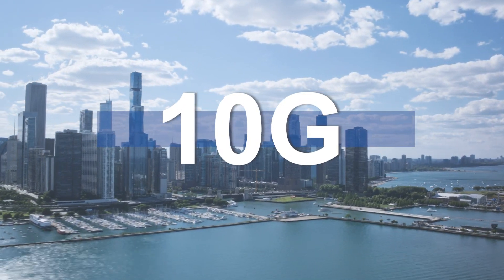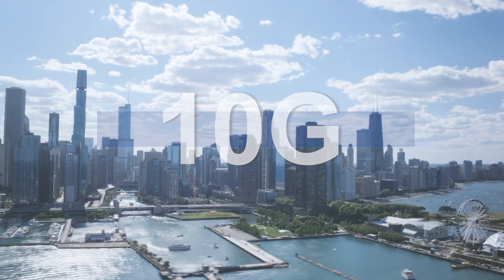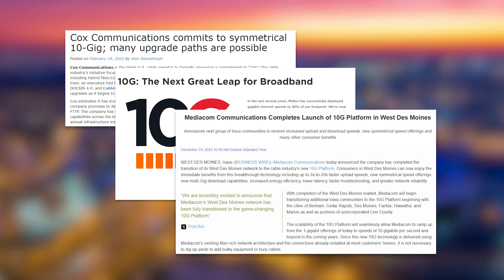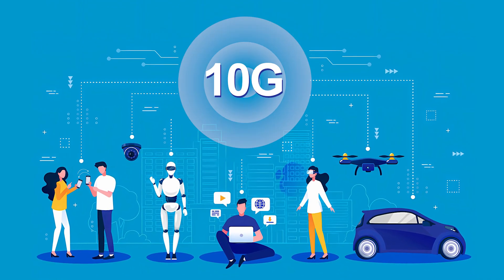10G internet is coming soon. Currently, many U.S. internet providers have stated that they have made many milestones, including Cox, Midco, Mediacom, and other companies which are already planning to deploy 10G services. It's possible that it won't be too long before we can experience 10G network speeds.